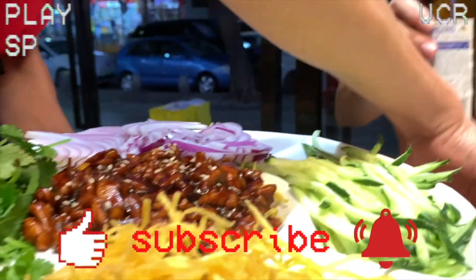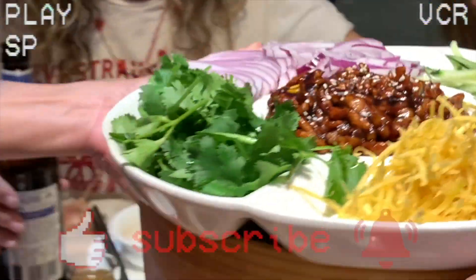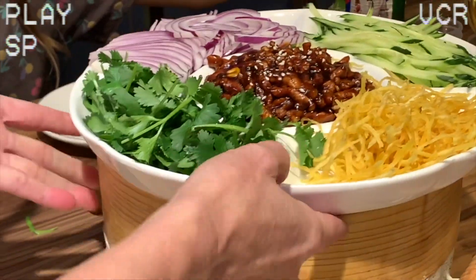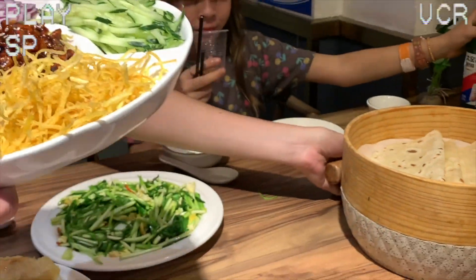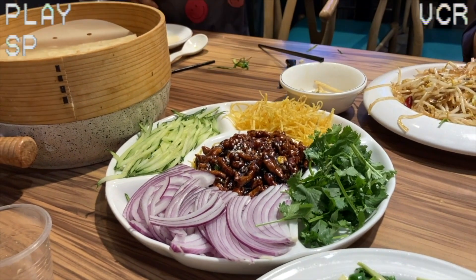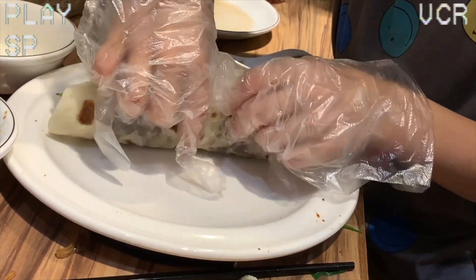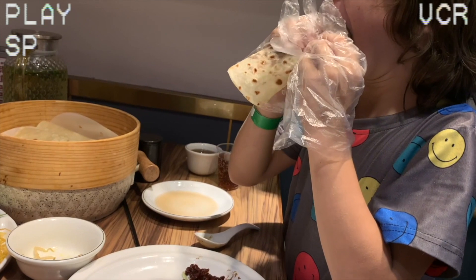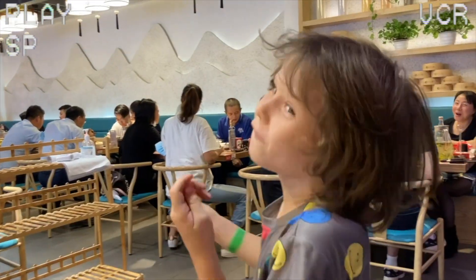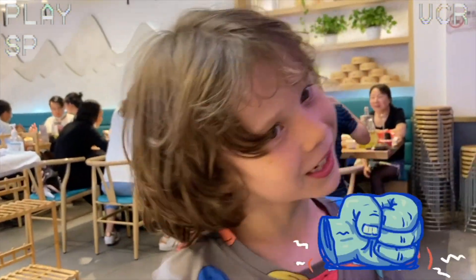Hey, look! Look what arrived! This is the burrito — Chinese burrito! Don't forget to subscribe and like! Guys, it's wrap time. Wrap time.